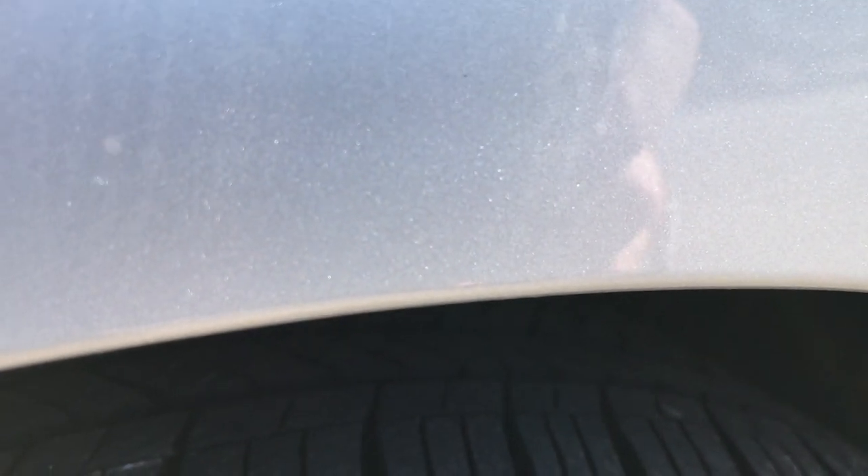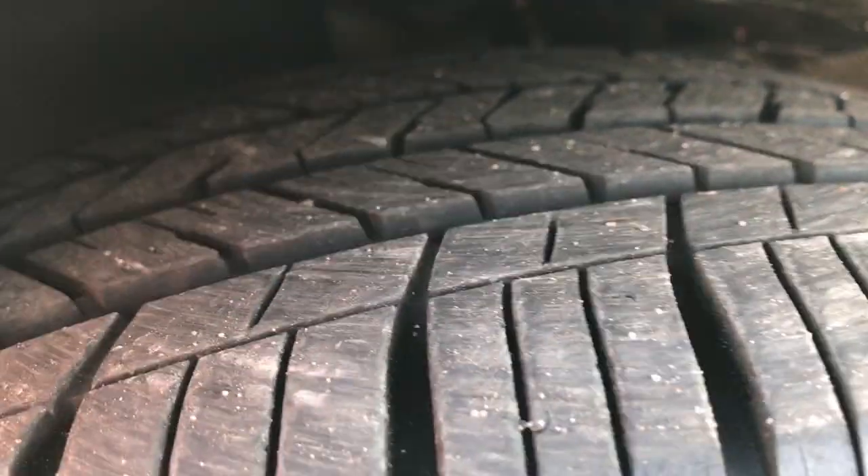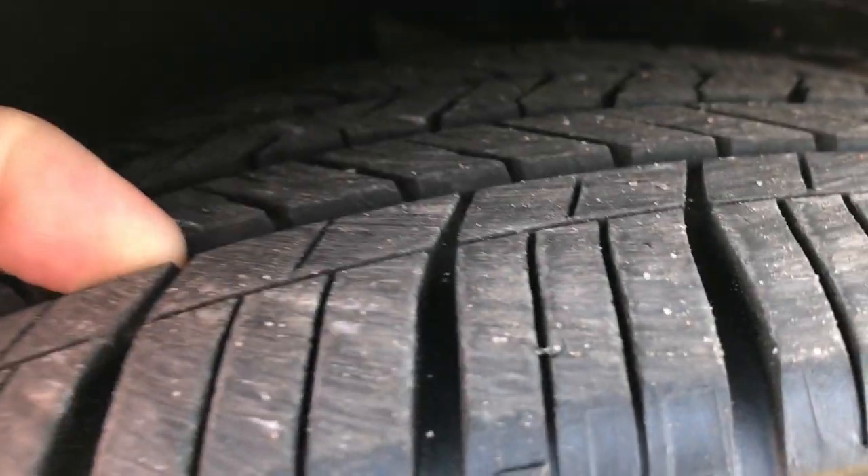Goodyear Assurance tires on here. These sizes are 225/55 R17s. You can see that the tires have a really good amount of tread left on them — I'd say probably close to 60 to 70 percent.